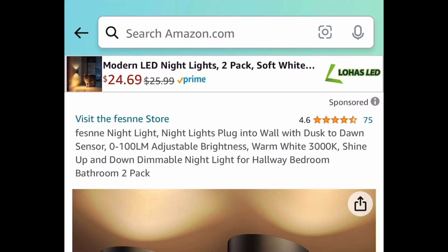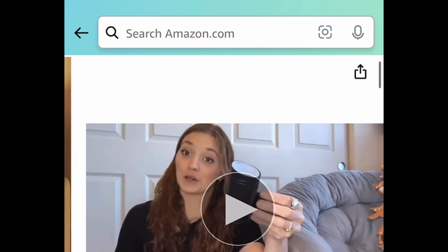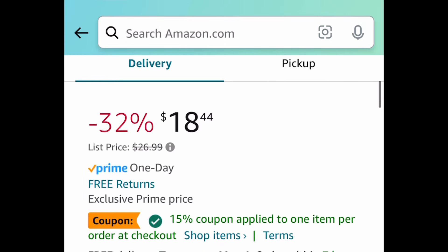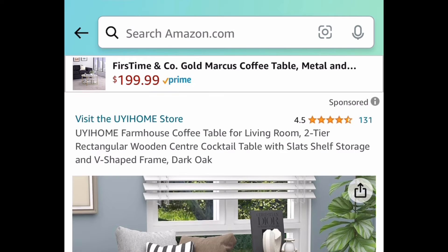Next deal — a dusk to dawn sensor light, and this is a two-pack. It's currently price dropped plus we have a coupon plus a code. It's $18.44, but clip the coupon, put in a code, and get both for $8.49.